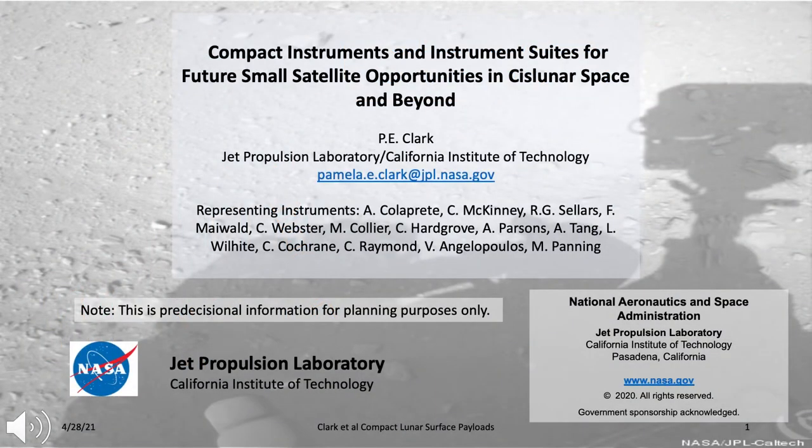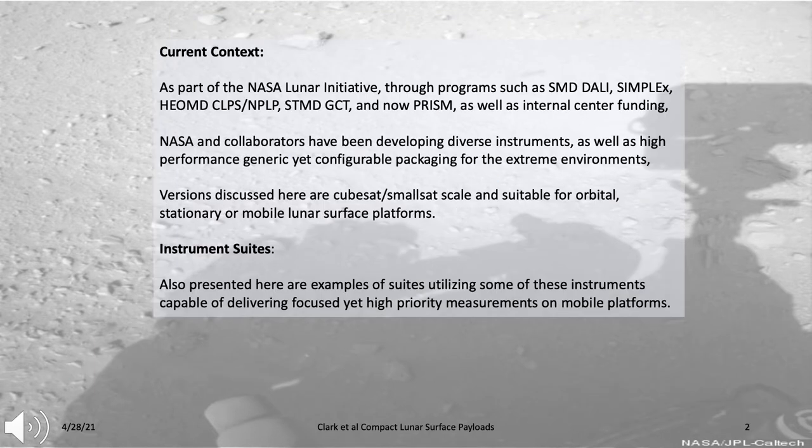Today I'll be presenting compact instruments and instrument suites for future small satellite opportunities in cislunar space and beyond. I'm Pamela Clark from the Jet Propulsion Laboratory. As part of the Lunar Initiative through programs such as NASA's DALI, Simplex, CLIPS, and PRISM, NASA and collaborators have been developing diverse instruments as well as high-performance generic yet reconfigurable packaging for extreme environments such as the lunar surface.